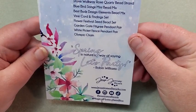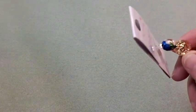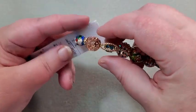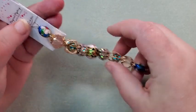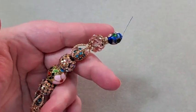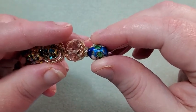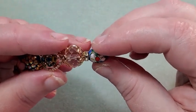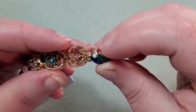The first strand is the flower garden cloisonné bead strand. These are really pretty. There's a pretty cloisonné bead at the end — a little flower, blue and green and red for the center.